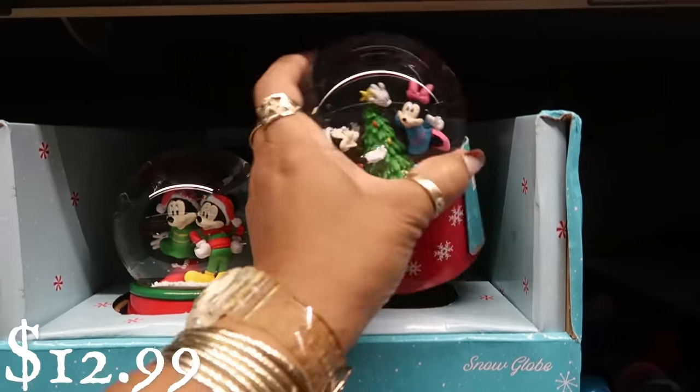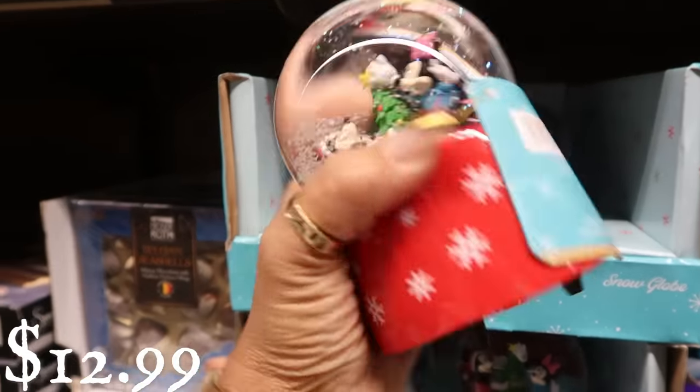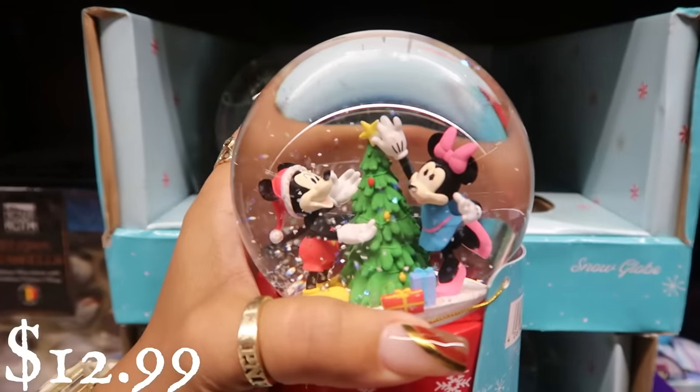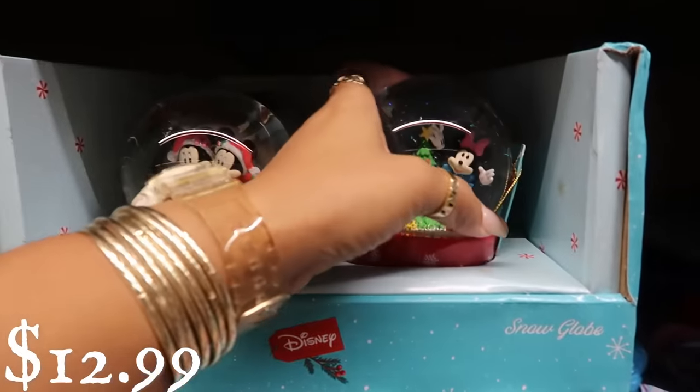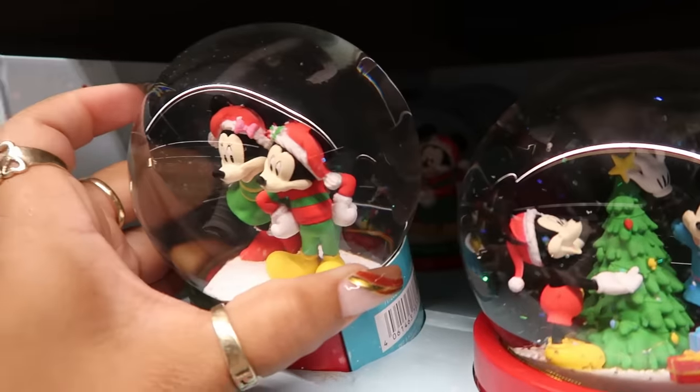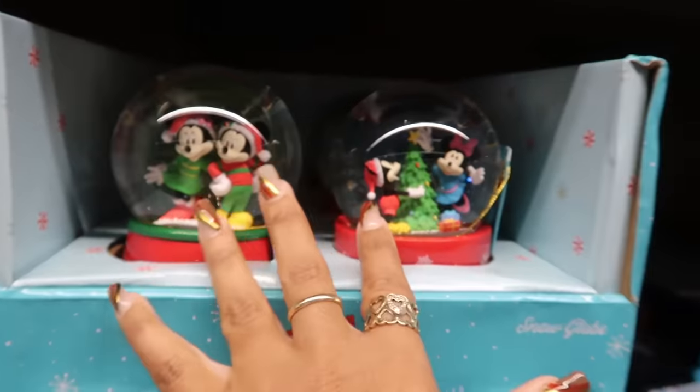Here's some snow globes right here with the music. You got Mickey and Minnie at the tree, and then there's this one right here. I believe that is it, so just those two.